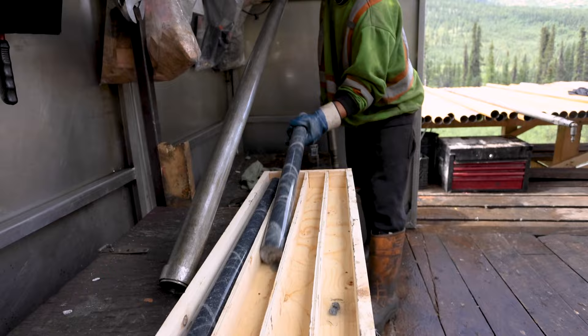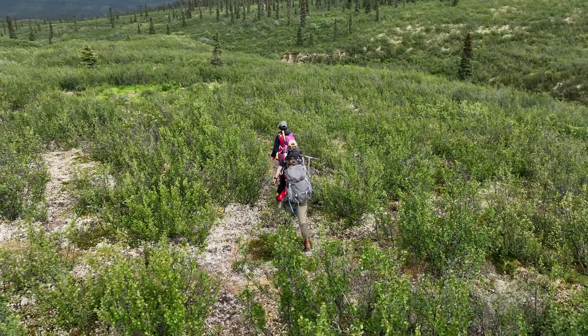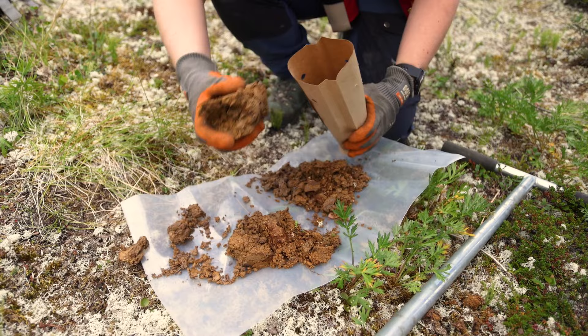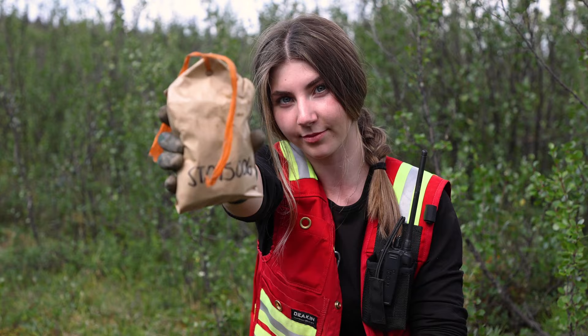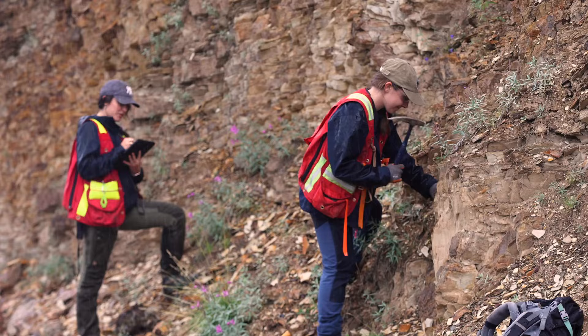Over the last two and a half years, Snowline has grown from your typical single drill program to one with four drills and multiple teams operating across the territory. We have been growing geologically in our knowledge and operationally in our efficiency. The data that we are getting is much richer and we are able to collect it in a much more efficient way, supporting four drills and numerous teams, so that we can continue to build on our success and our company thesis that there's more to be found out there. We're focused on exploration and discovery.